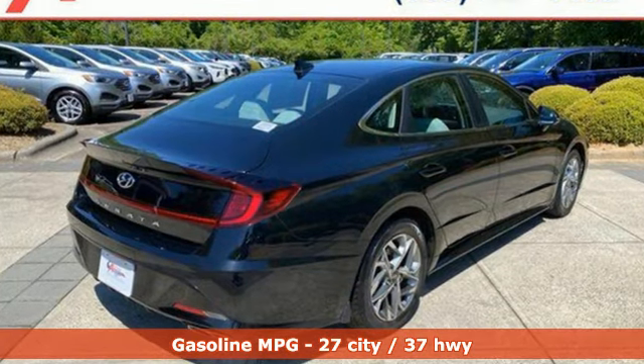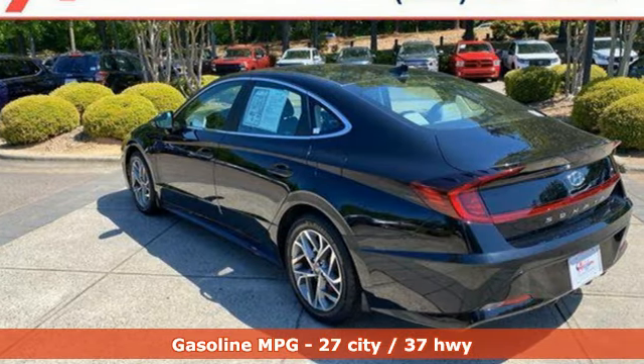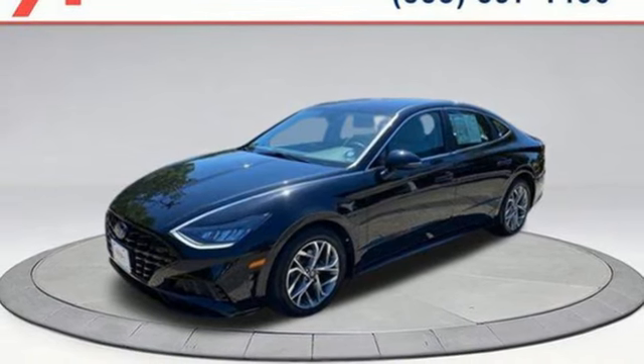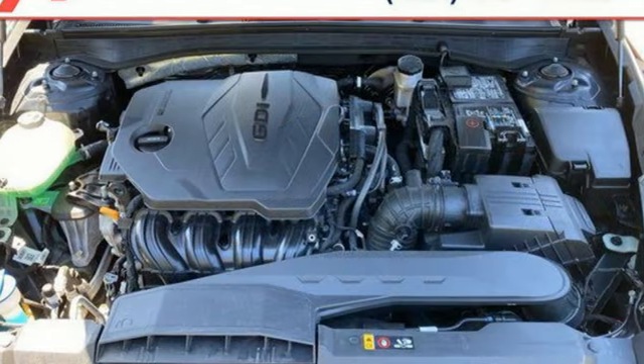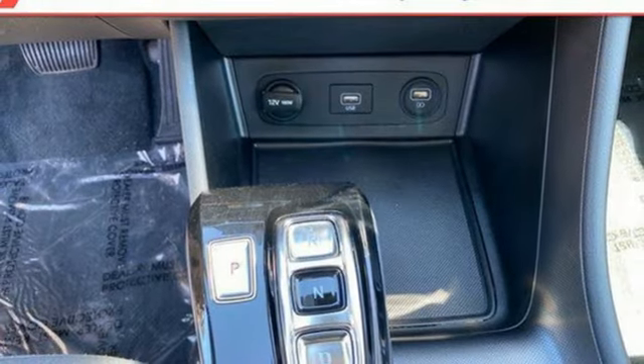Streaming audio, doors and push-button start proximity key, dual-zone climate control, wireless phone connectivity, front heated bucket seats, automatic transmission, hands-free liftgate, electronic steer-by-wire steering, and in-line four-cylinder engine.